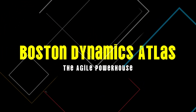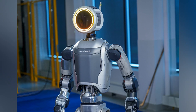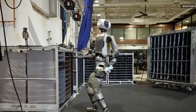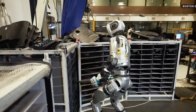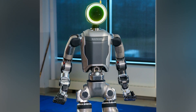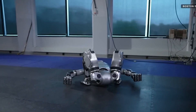Number 7: Boston Dynamics Atlas, the agile powerhouse. Built to handle extreme and challenging environments, Atlas is not just a showpiece — it's engineered for practical use in disaster response, construction sites, and areas where human access is risky. Its robust design and advanced control systems make it a true powerhouse in the field of robotics, capable of operating where few others can.